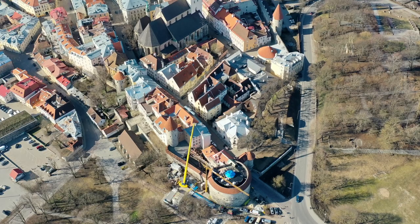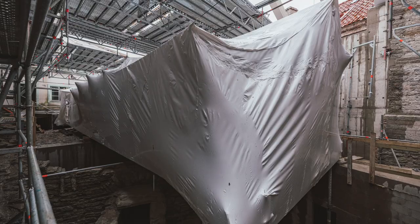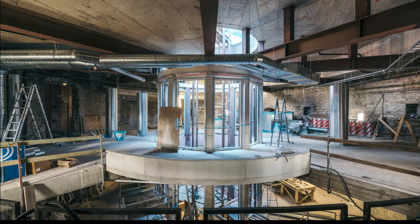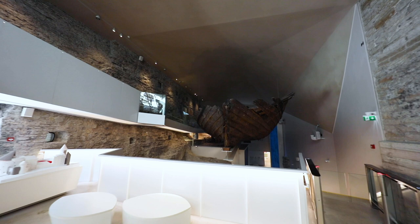I spoke to Andros about the challenges involved in creating a home for the ancient shipwreck. He explained the main drive behind their idea was to give the boat the space it deserved without causing conflict with the local historic surroundings. How to do this? Expand underground. And this is my favourite part of the story, because it was a decision which came with many surprises during the construction phase.